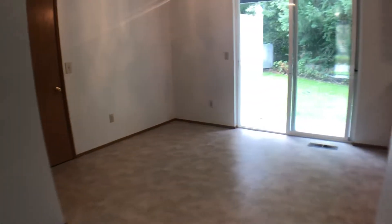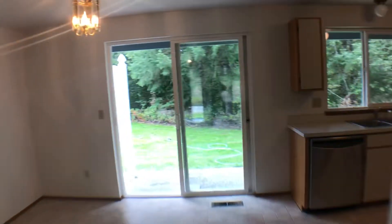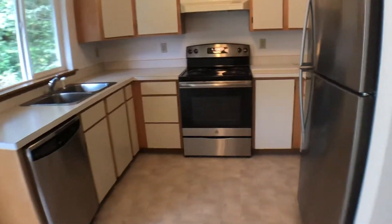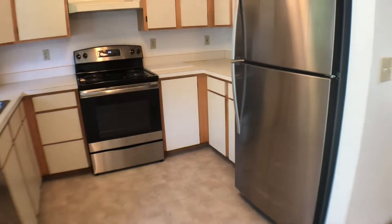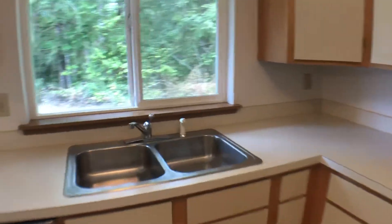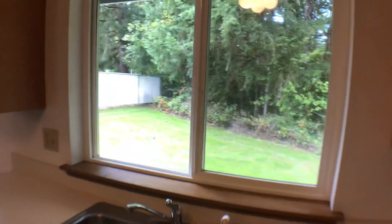And here's the dining area and kitchen. The kitchen includes stainless steel appliances with refrigerator, range, and dishwasher. You have a nice little window looking out into the backyard.